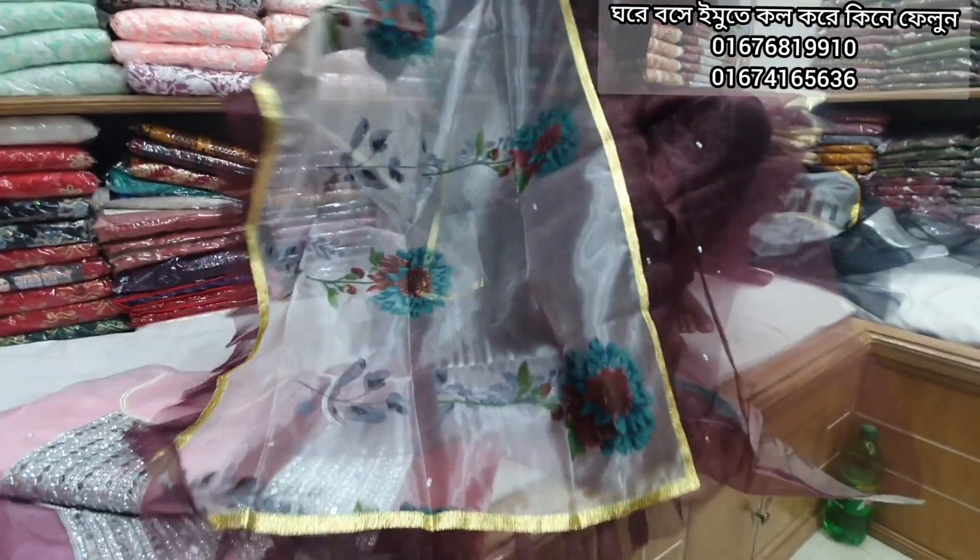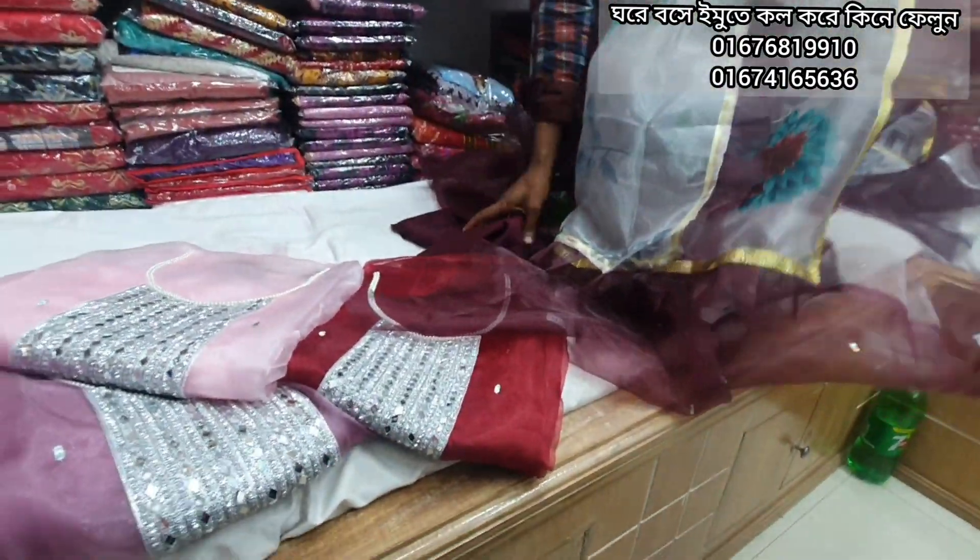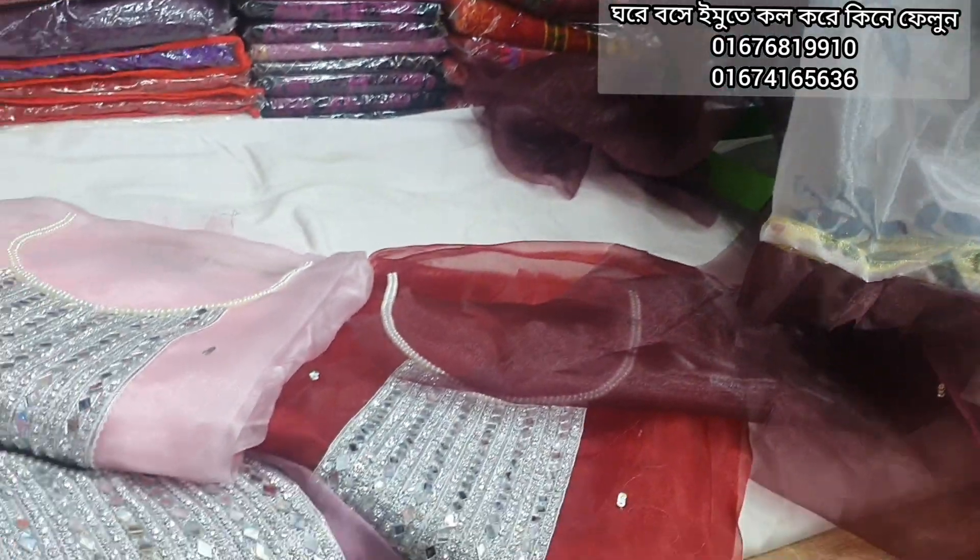It's very beautiful and it's wholesale available. This dress is available in the same way.